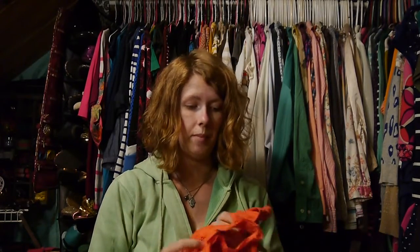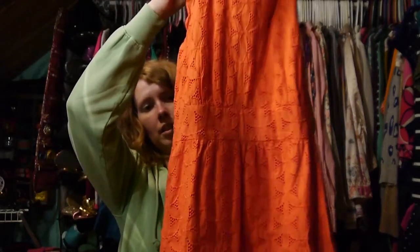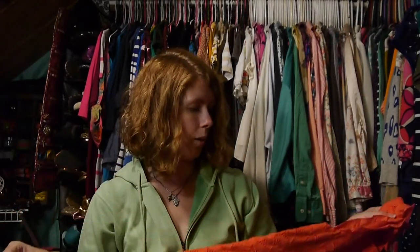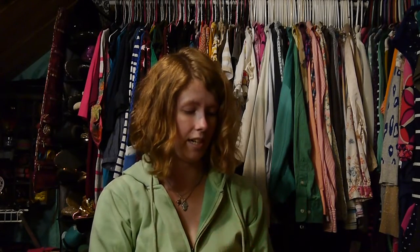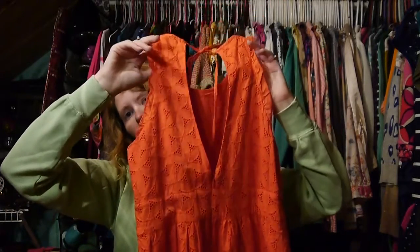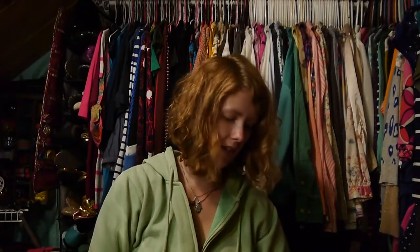Same goes for this dress — even though it's gorgeous, I don't think I would have spent $12.99 for it. It's J. Crew, that beautiful eyelet style that I'm such a huge fan of, in this great color that's not quite orange but not quite salmon either — more orange than salmon. It was $12.99, so I paid $7.50 for it. In the back it's kind of a strange cut — kind of like a really big keyhole — and then it's got a tie at the top.